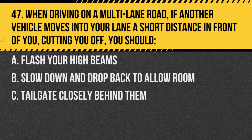Question 47. When driving on a multi-lane road, if another vehicle moves into your lane a short distance in front of you, cutting you off, you should: A. Flash your high beams. B. Slow down and drop back to allow room. C. Tailgate closely behind them. Answer: B. Slow down and drop back to allow room. This helps prevent potential collisions.